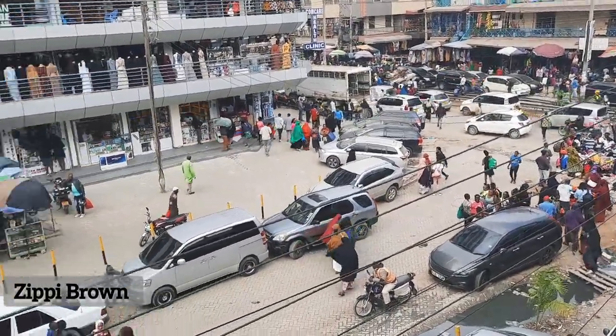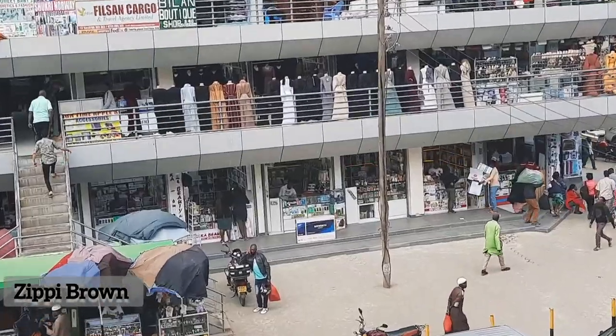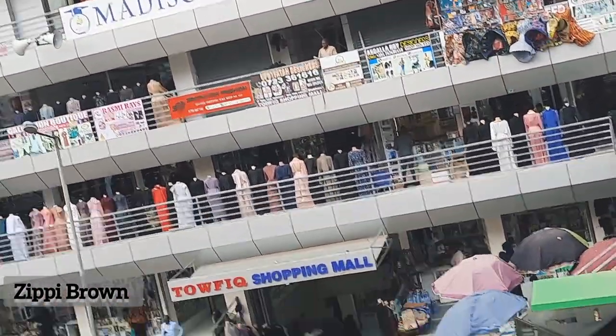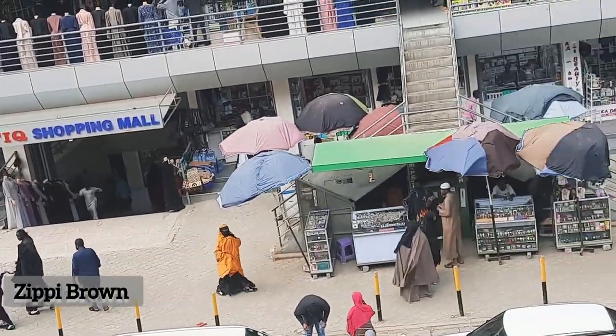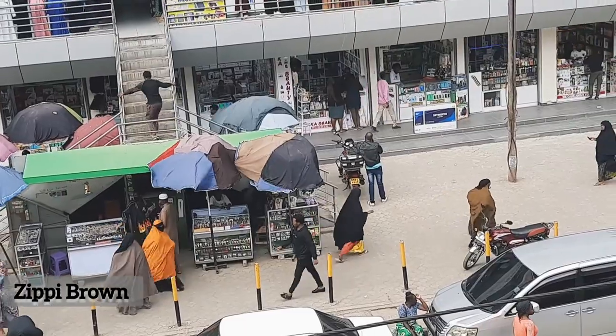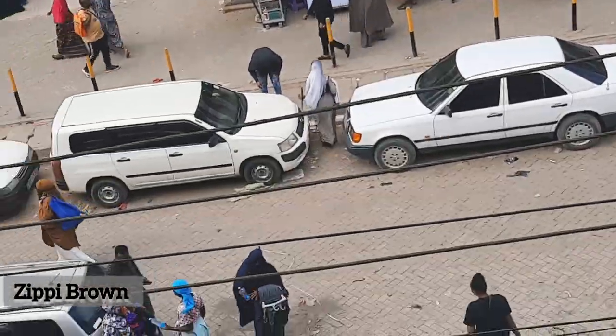Garissa Lodge is always overcrowded and there are so many people doing their shopping during this period. If you can get there very early it's always better because there are fewer people, but during the afternoon I'm telling you there are so many people.